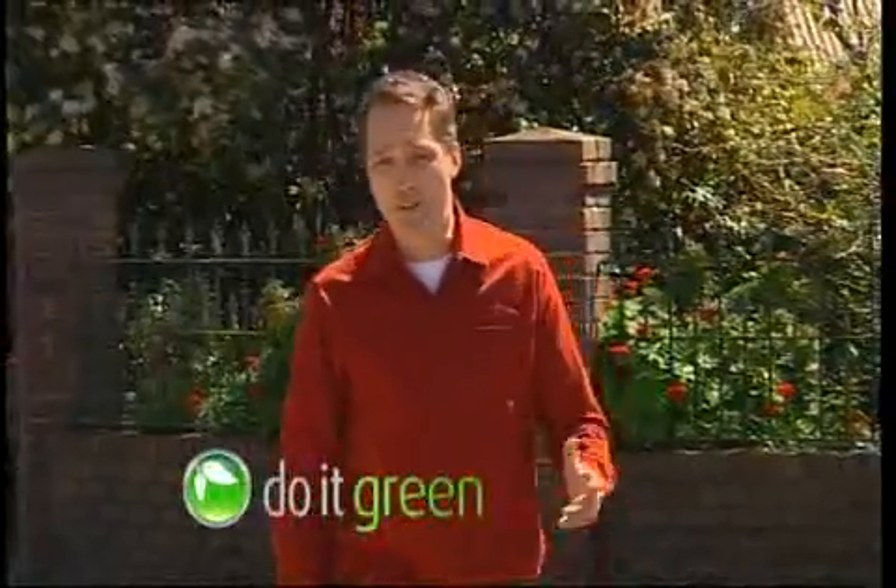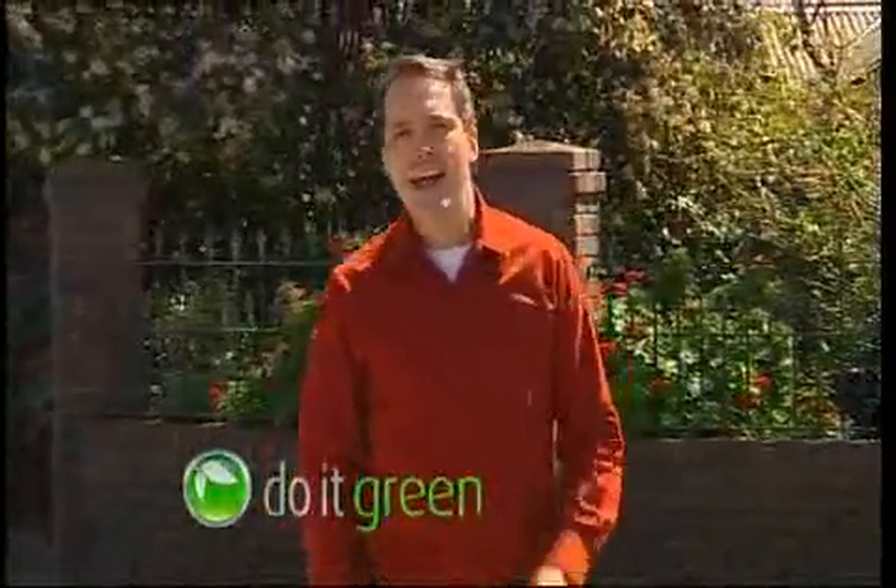Throughout the series we've shown you how solar works, its benefits to the environment and your hip pocket, and how effective it is especially here in Australia. But with over 200 manufacturers worldwide, choosing the right system can be a little daunting. But don't worry — whatever your situation, there is a system to meet your needs.